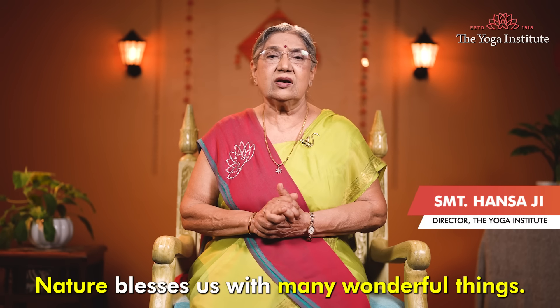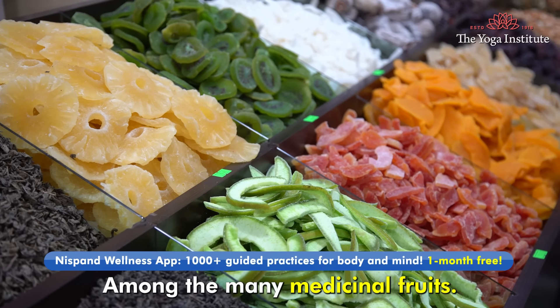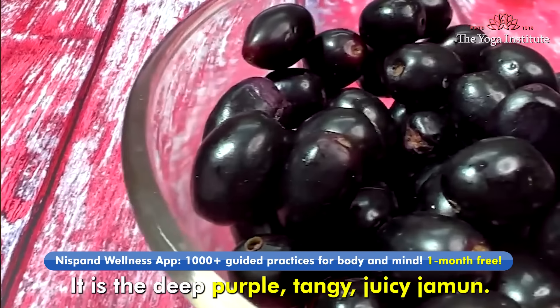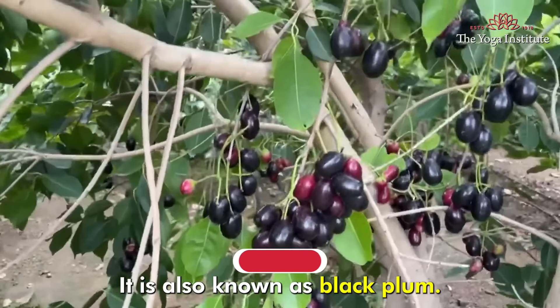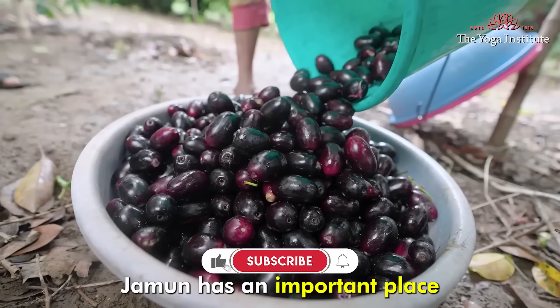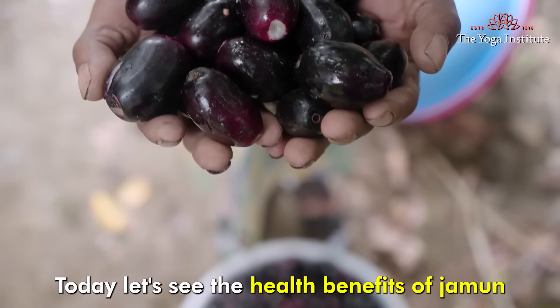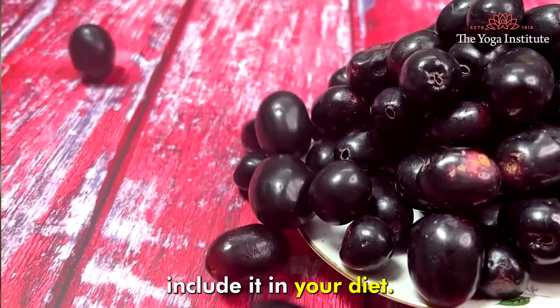Namaskar. Nature blesses us with many wonderful things. Among the many medicinal fruits, one is special — it is the deep purple, tangy, juicy Jamun, which is also known as black plum. Jamun has an important place in traditional medicine. Today, let's see the health benefits of Jamun and different ways you can include it in your diet.